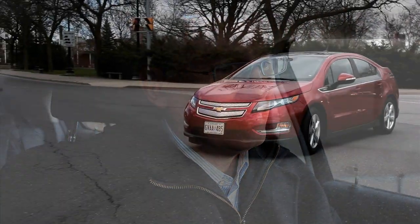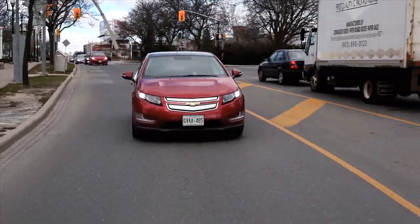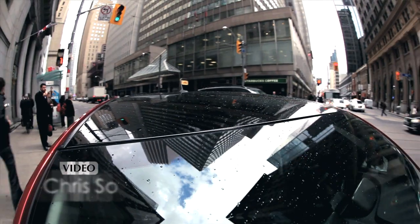Now of course you don't hear anything because it's completely silent electric. Torque is instantaneous — it's something you get used to. The other thing you get used to is not going to the gas station. It's really handy to come home and plug your car in.